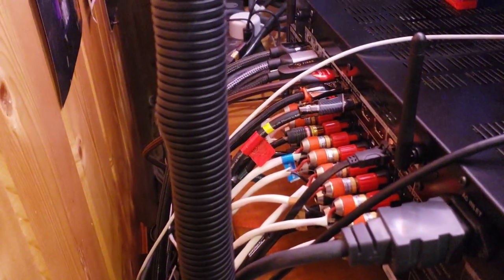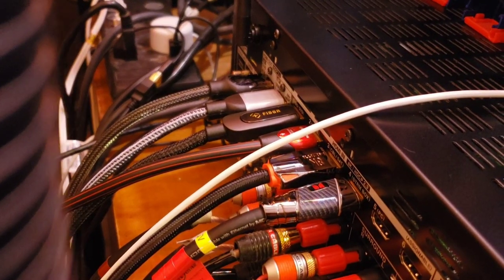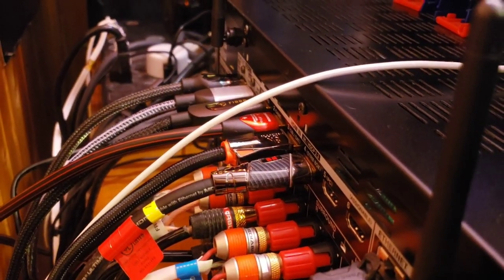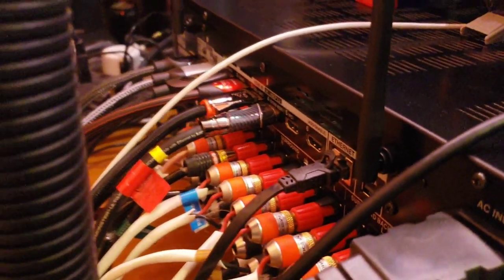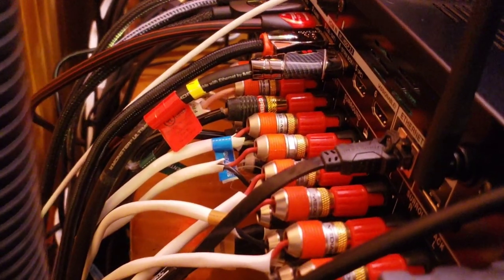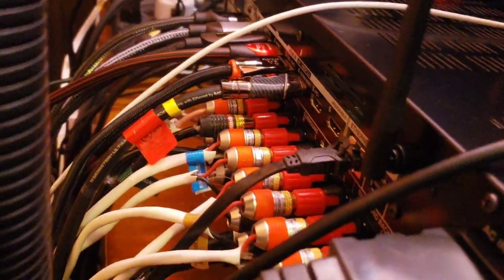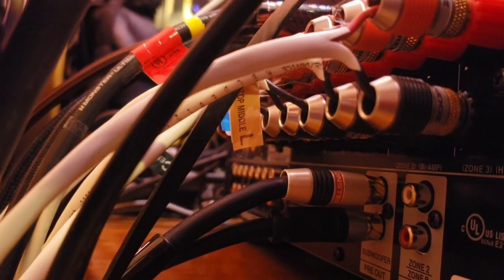Here's a look at the back — there's all my HDMI cables. We've got Zone 2 out, main zone out, the PC, PS5, Series X connected, plus a Super Box and two extra inputs. There's the Ethernet, a Monster power cord, and banana plugs on all the speaker binding posts — a very clean way to go. Two subwoofer outputs and the Zone 2 connections.